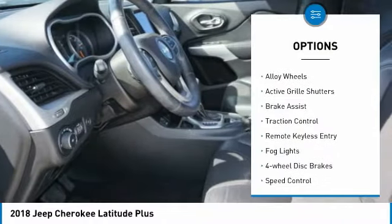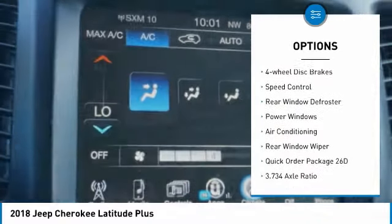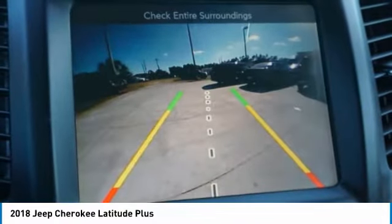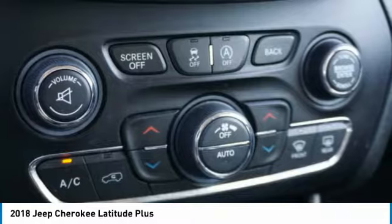Electronic stability control, alloy wheels, active grille shutters, brake assist, traction control, remote keyless entry, fog lights, four-wheel disc brakes, speed control, rear window defroster. Come see the car for yourself.